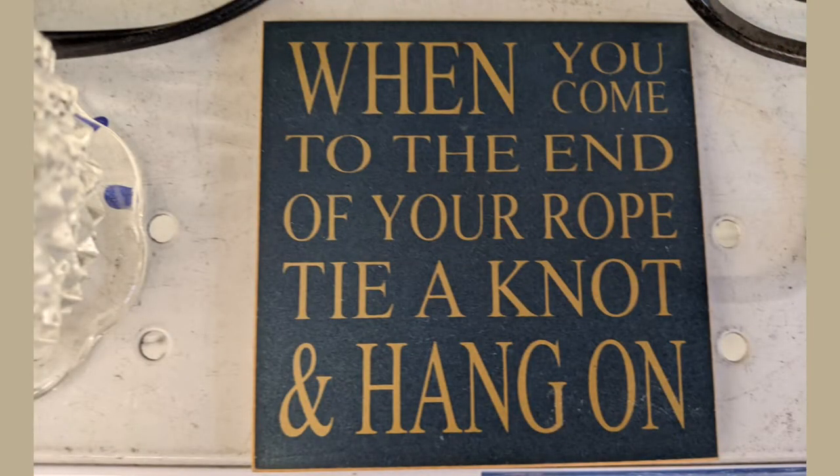And when you come to the end of your rope, tie a knot and hang on. Well, some people tie a different thing, but that's a different story.